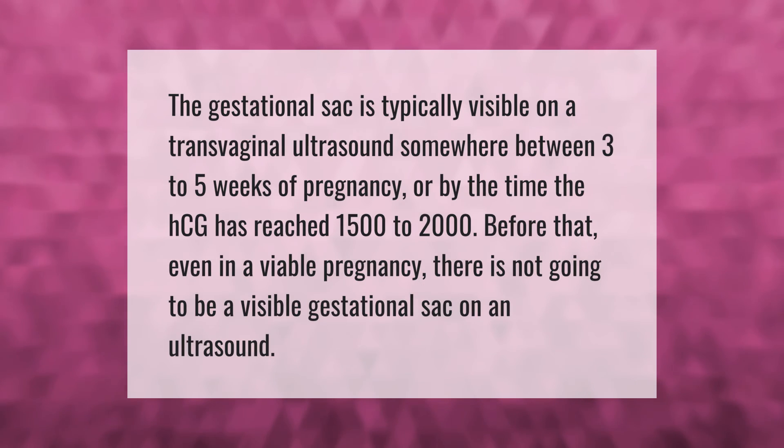The gestational sac is typically visible on a transvaginal ultrasound somewhere between three to five weeks of pregnancy, or by the time the hCG has reached 1500 to 2000. Before that, even in a viable pregnancy, there is not going to be a visible gestational sac on an ultrasound.